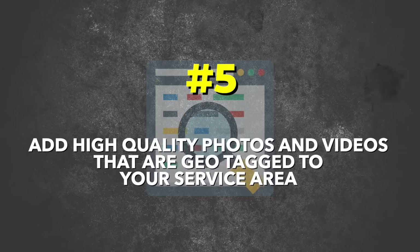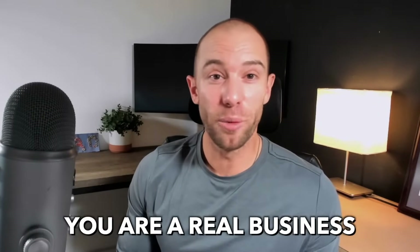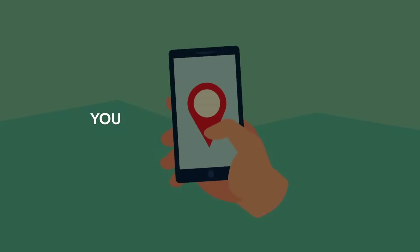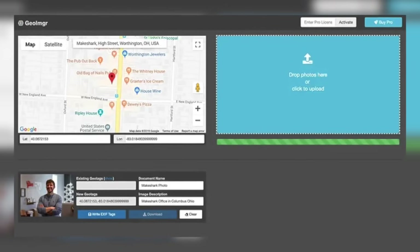Number five: add high-quality photos and videos that are geo-tagged to your service area. Images help customers see that you're a real business and see your work, and they help Google see that you're an active business. There's also a trick you can use when uploading images: go to tools.geoimager.com and upload your photos or videos, then tag that photo or video with a specific location in your service area. When you geotag the image, it shows Google where the image was taken — another way to assist Google in understanding where your business operates.